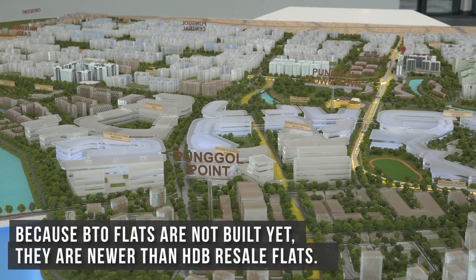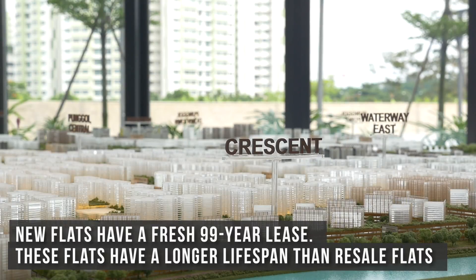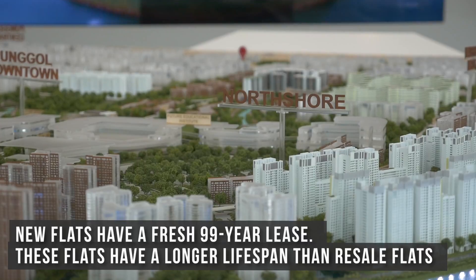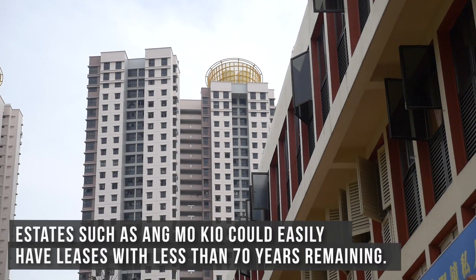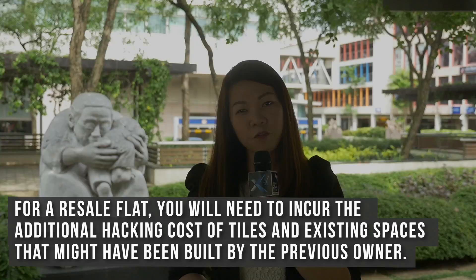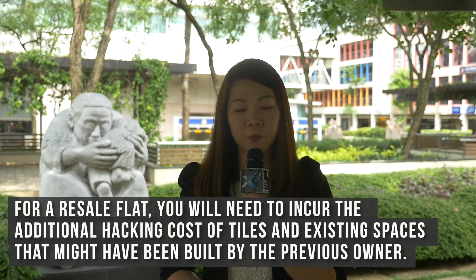So why are BTOs so popular? Because BTO flats are not built yet, they are newer than HDB resale flats. New flats have a fresh 99-year lease, meaning these flats have a longer lifespan than resale flats. Estates such as Ang Mo Kio could easily have leases with less than 70 years remaining. For a resale flat, you will also need to incur the additional hacking cost of tiles and existing renovations built by the previous owner.